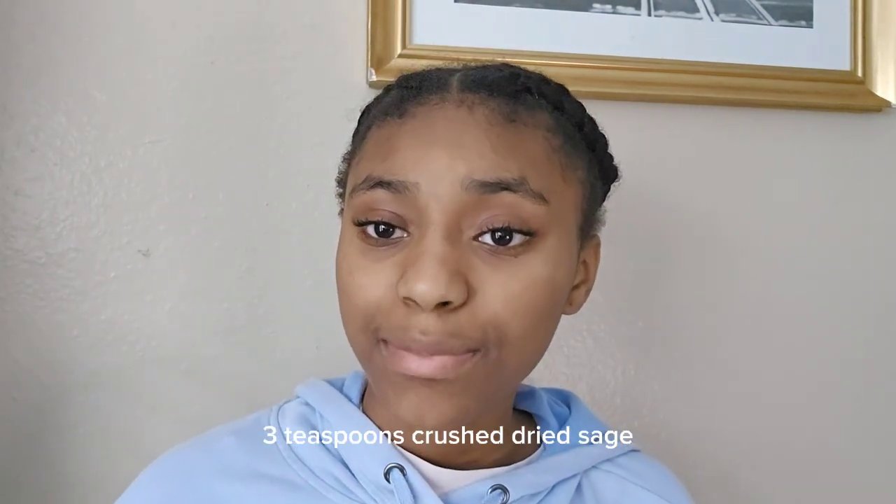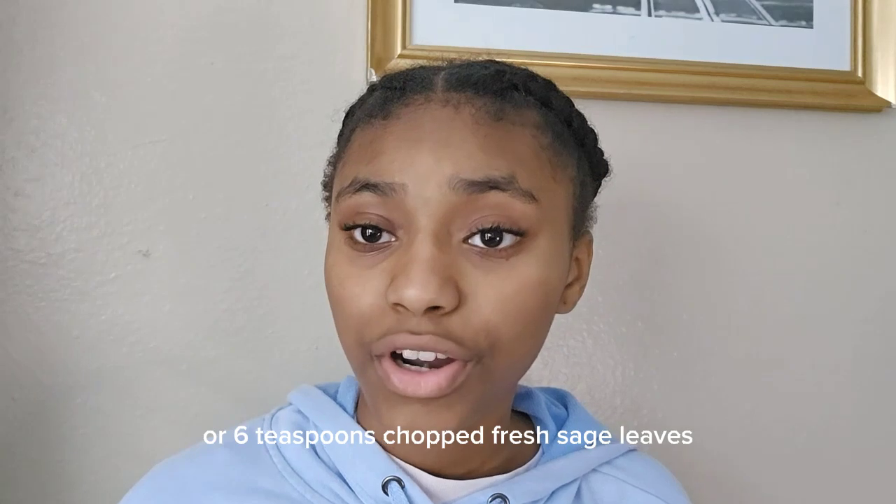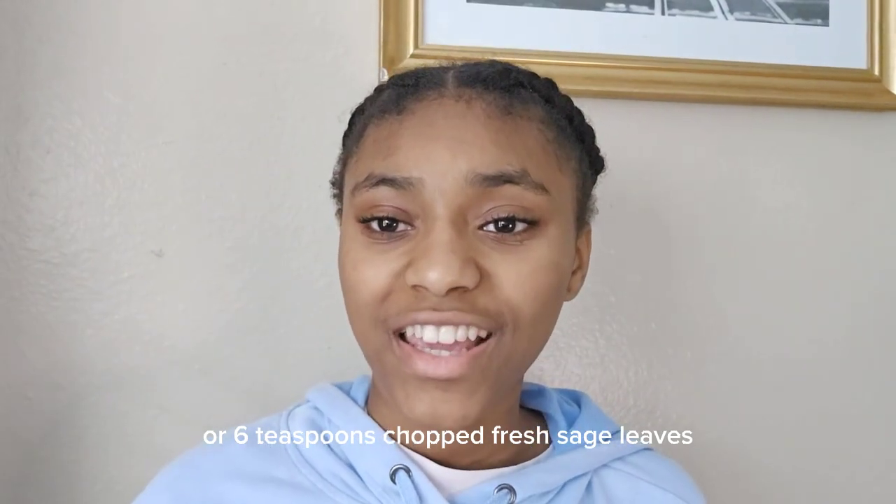2 cups of water, 3 teaspoons crushed dried sage or 6 teaspoons chopped fresh sage leaves.